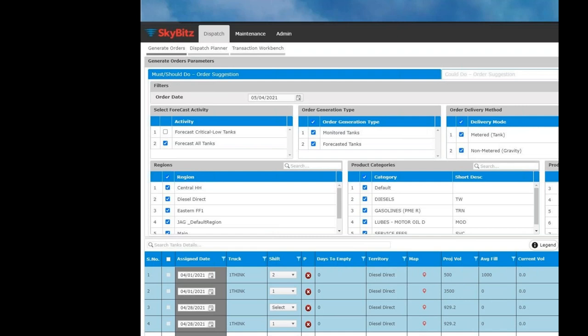Before diving into the software, here's what we offer. First, you can tackle your must-do deliveries: tank data gives you low-level alerts and run-out forecasts, pulled directly into the system. You can filter by critical, all-for, monitored, and forecasted tanks, key-fill customers, call-first regions, categories, and product types. There's also the ability to add and remove columns and views, just like Smart Tank, and filter by different parameters.